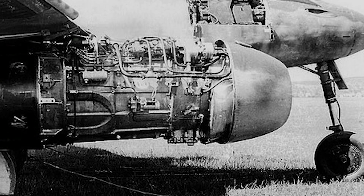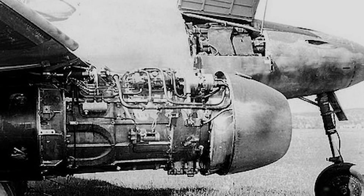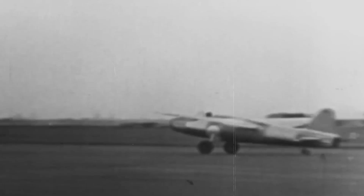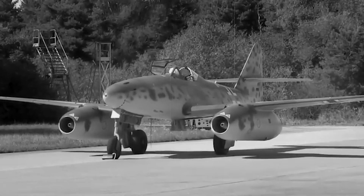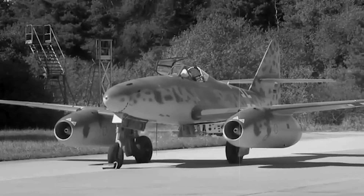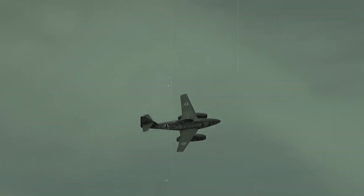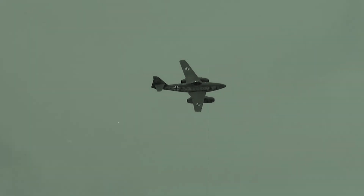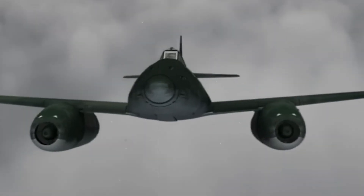Twin Jumo 004 turbojet engines hung beneath swept wings, giving the aircraft an otherworldly appearance that matched its revolutionary performance. No propeller blur, no reciprocating engine vibration, just smooth alien power that defied everything pilots thought they knew about flight. The Me-262 could climb faster, turn tighter at high speeds, and engage targets with devastating effectiveness before vanishing into the clouds.